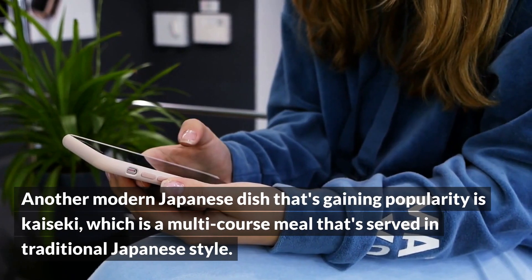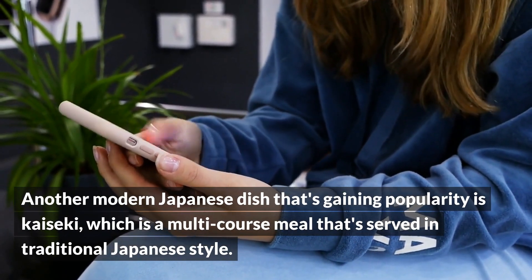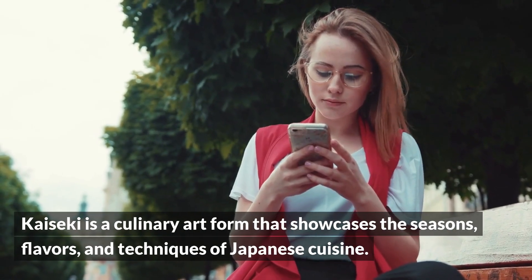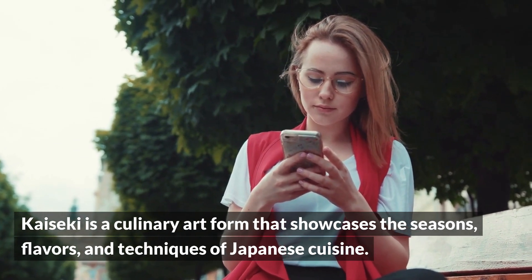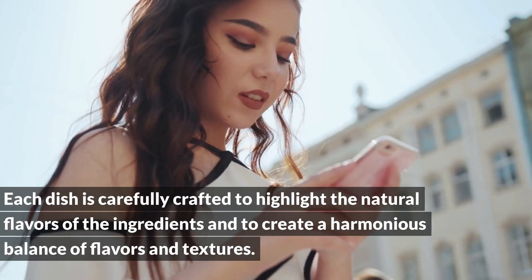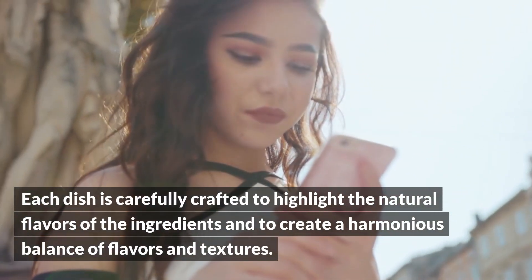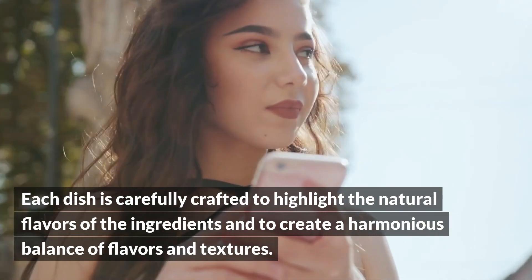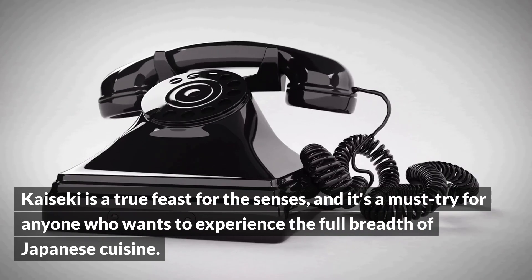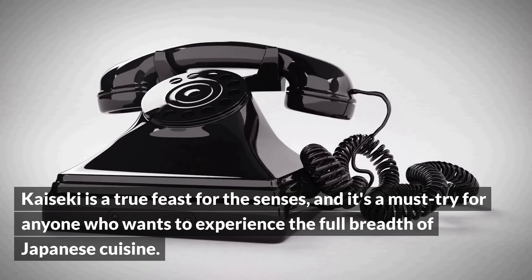Another modern Japanese dish that's gaining popularity is kaiseki, which is a multi-course meal served in traditional Japanese style. Kaiseki is a culinary art form that showcases the seasons, flavors, and techniques of Japanese cuisine. Each dish is carefully crafted to highlight the natural flavors of the ingredients and to create a harmonious balance of flavors and textures. Kaiseki is a true feast for the senses, and it's a must-try for anyone who wants to experience the full breadth of Japanese cuisine.